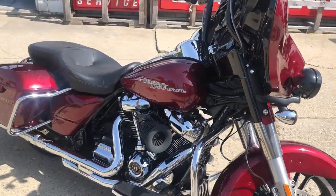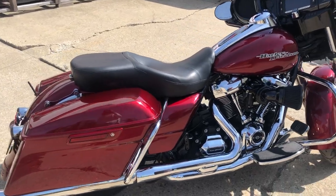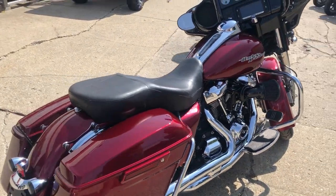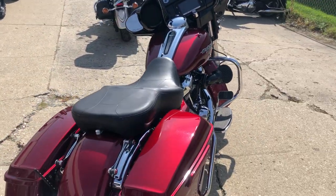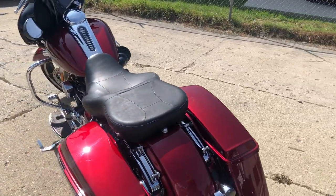Only has 10,197 miles — super clean bike. LED Daymaker headlight, AMA bar risers, upgraded Harley-Davidson grips, Arlen Ness intake, oversized LED screen, navigation system, security system, Bluetooth stereo, cruise control.